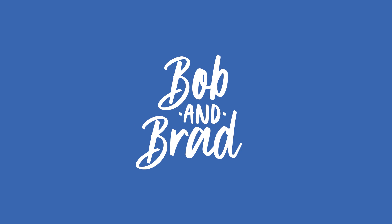All right, thanks Alex. Can I get back to the job I signed up for, Bob? Thank you very much.